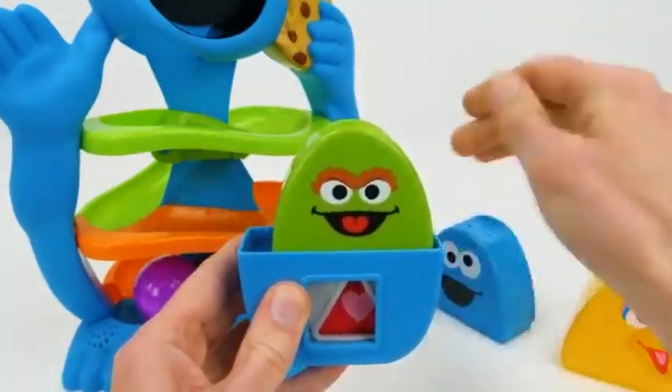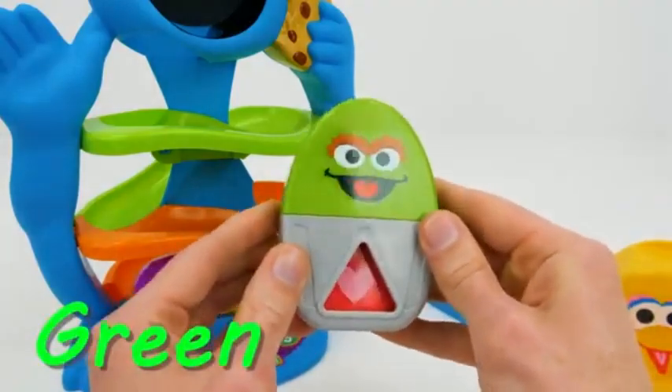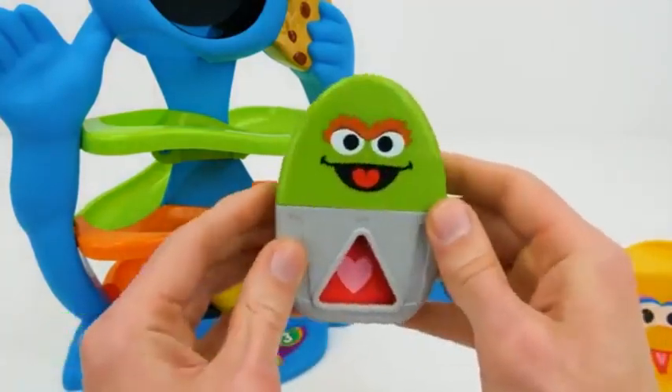Hey, there's Oscar. Oscar is green with the shape of a triangle. Let's see what's inside.